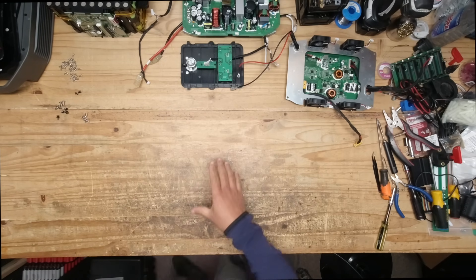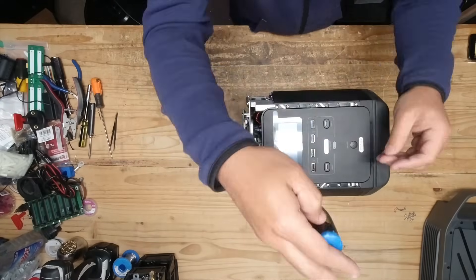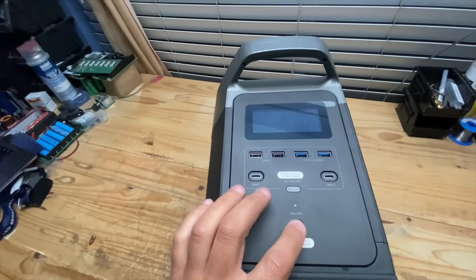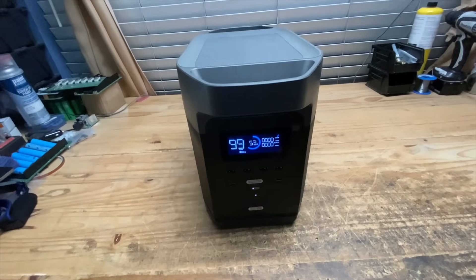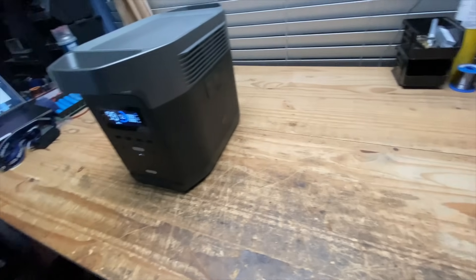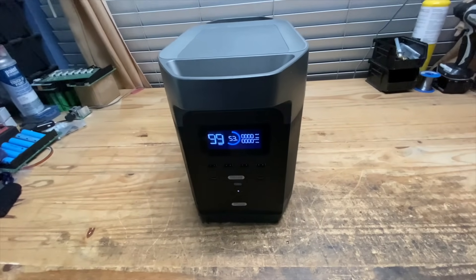Now it's time to put this unit back together — this is how you test if it's well designed. After putting it back together, look at that — it turns on. This is very good design: you can take it apart, service it, and put it back together in a few minutes. All you need is essentially one screwdriver. I'm very impressed with this unit and glad that someone out there is making good quality products like this one.